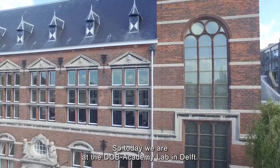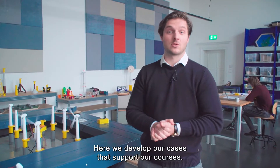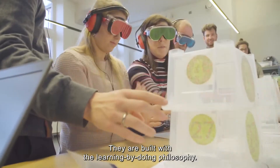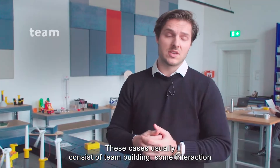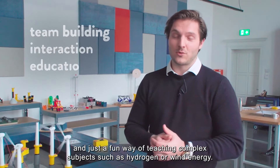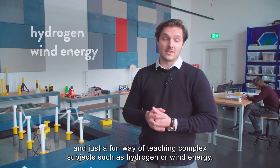Today we are at the Dolp Academy lab in Delft. Here we develop our cases that support our courses. They are built with a learning by doing philosophy. These cases usually consist of team building, some interaction, and a fun way of teaching complex subjects such as hydrogen or wind energy.